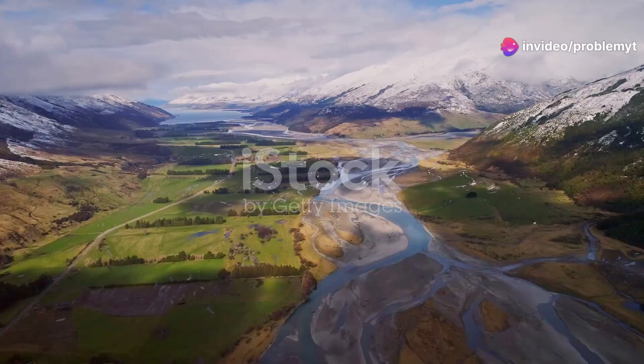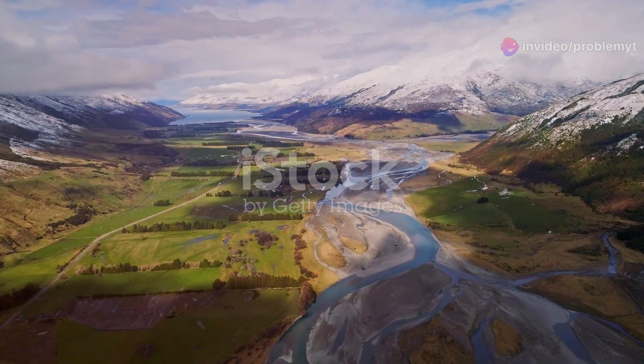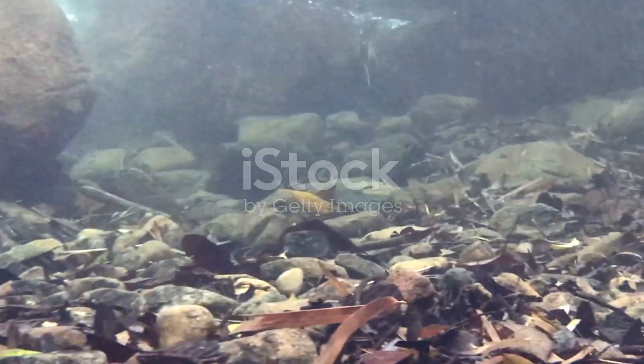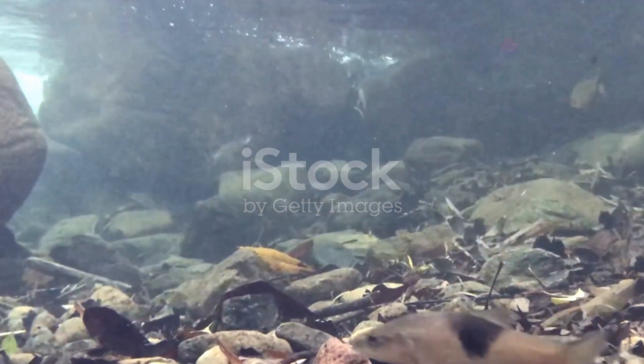Hey, nature enthusiasts. Today I'm taking you on an incredible journey through the stunning rivers of New Zealand. We'll be diving into the waters to explore the fascinating world of New Zealand's freshwater fish.